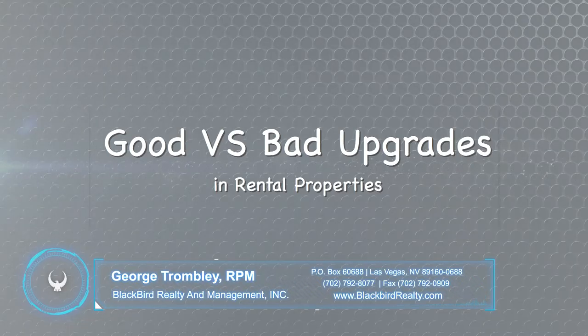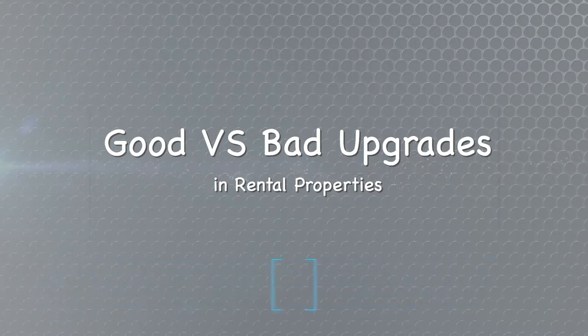Hi, I'm George from Blackbird Realty. Today I'd like to talk to you about upgrades that get done in rental properties — good versus bad upgrades. This is a question that we get quite often from our owners that are going to modify their house for a tenant.